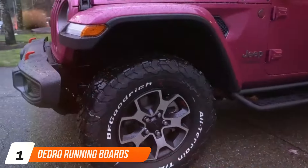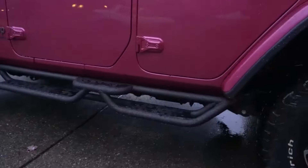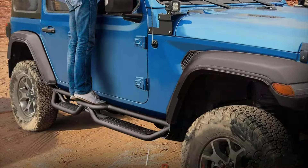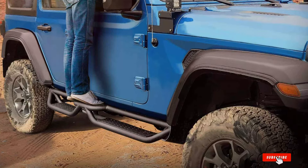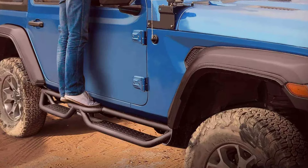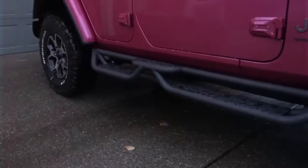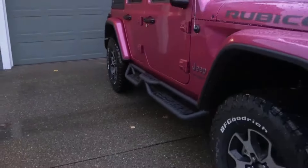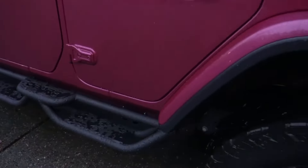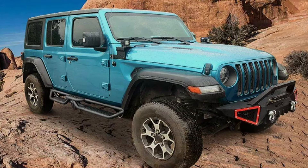At the first position of our list, we have the Oetro Running Board, boasting a distinctive two-step design and a robust all-steel construction. These running boards offer a perfect blend of style and utility, providing easy access to your vehicle while enhancing its overall appearance. Crafted from high-quality steel, these running boards are built to withstand the toughest conditions, ensuring long-lasting durability and reliability. Their two-step design not only adds a touch of uniqueness but also offers added convenience for passengers getting in and out of your vehicle.